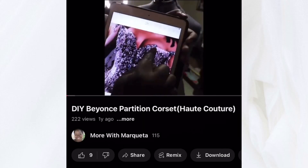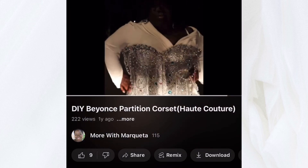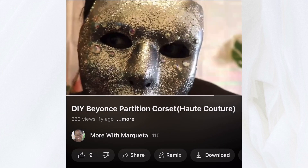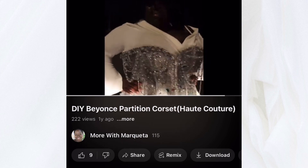So friends, do y'all remember the partition inspired corset that I made last year? I felt like I was way ahead of my time. I made the hat and the mask to go along with it and I was going to wear this, but it was way too heavy so I went another route.